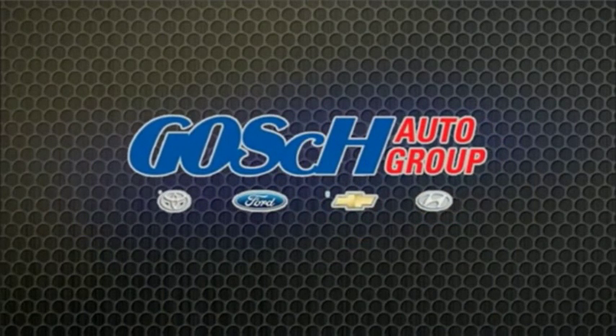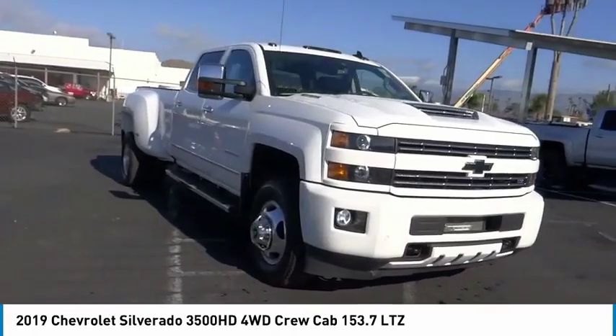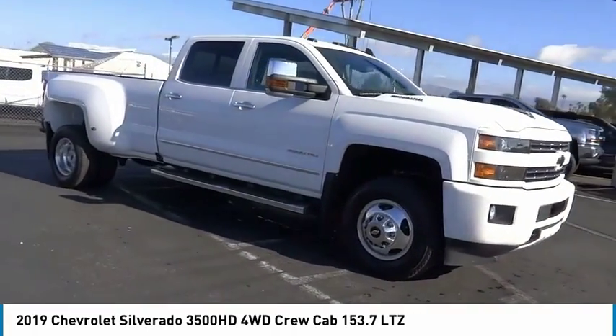Josh Conner Group, the easy way. Looking for the right vehicle? Check out the 2019 Silverado 3500 HD.